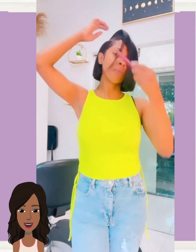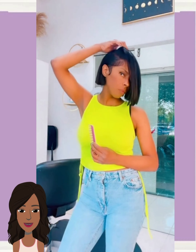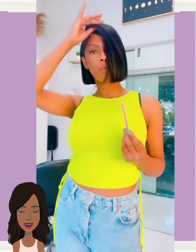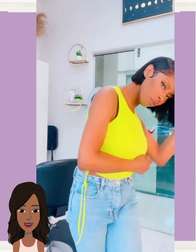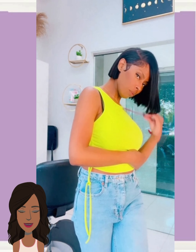Here we have this beautiful blunt bob haircut — she looks amazing. This one comes to around the jawline, really making her cheekbones pop. Off-center part, just gorgeous.